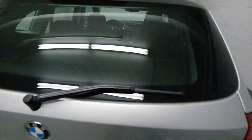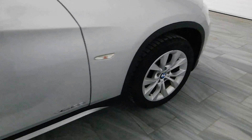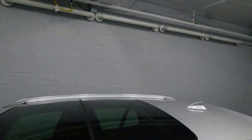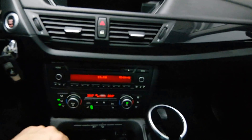Carpet trunk and trunk cover. Power options. Alloy rims. Fog lights. A big power sunroof. Power memory seats. Push start ignition. 84,000 kilometers. Heated front seats.